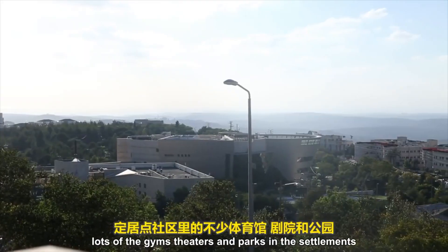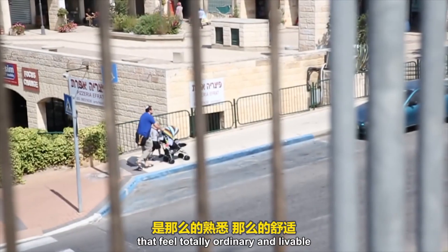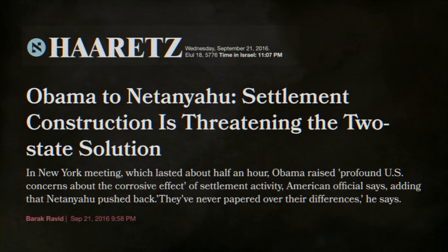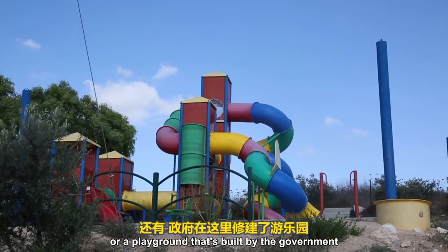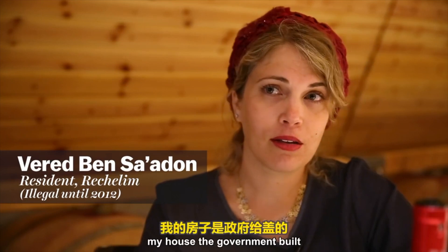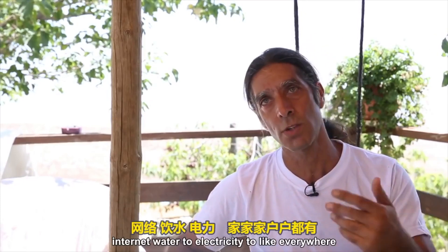On top of government support, lots of gyms, theaters, and parks in the settlements are funded by foreign donors — usually Americans with ideological motivations. So what you end up with are these attractive communities that feel totally ordinary and livable, but are built on an ideological mission and carry heavy political significance domestically and internationally. Even unauthorized outposts illegal under Israeli law enjoy government support — like a government-provided soldier to protect an illegal community, or a playground built by the government, plus public waste and recycling collection. As one resident told me: 'My house — the government built it.' These places are connected to public water and electricity, totally supported in spite of being unauthorized.